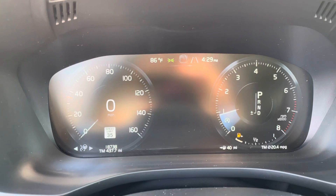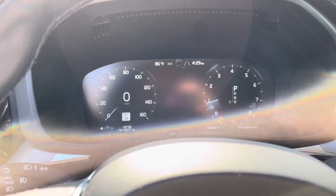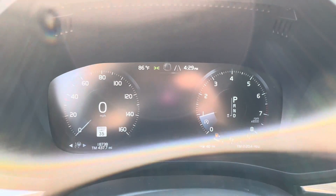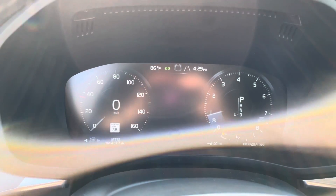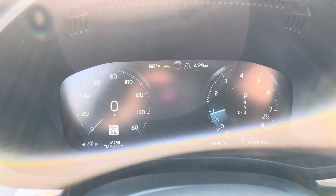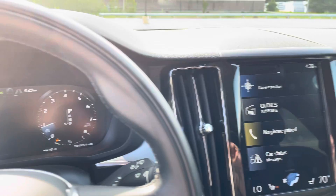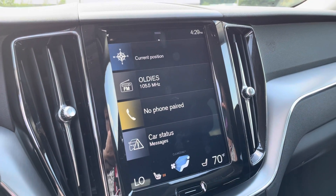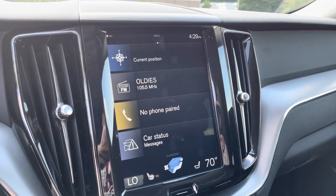Now your car will have control over the steering, keeping you in between the lines on the road. You will be at a safe distance — your set distance — behind whatever car is in front of you. And if you or anyone you know is a distracted driver, that is everything. It's a really cool feature.